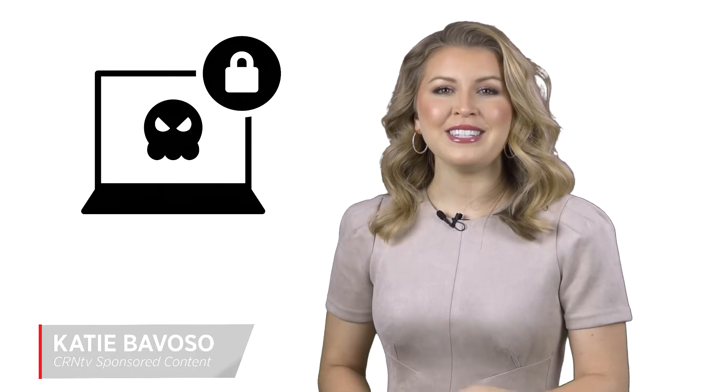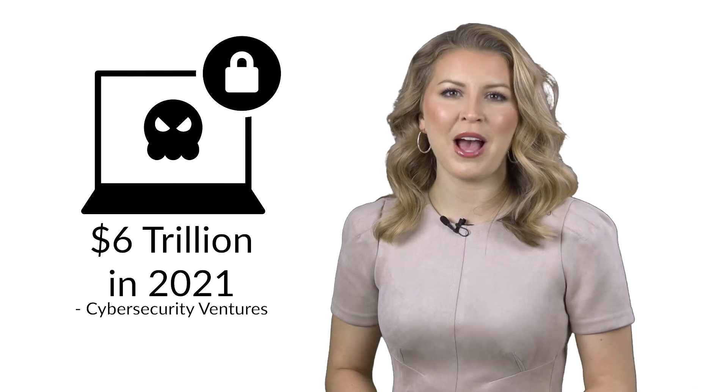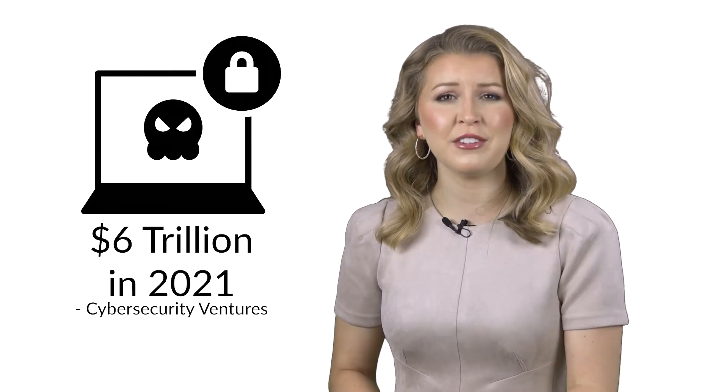Global cybercrime is expected to net a total $6 trillion this year, double the amount in damages totaled in 2015. Combine that with a workforce of cybersecurity professionals that fall short of demand by 62% in the U.S. alone, the risk becomes even greater to your business and your customers.